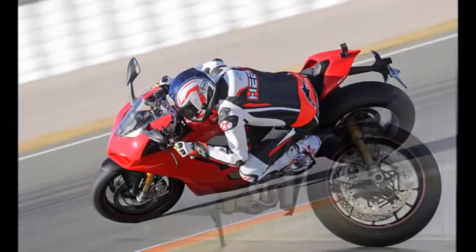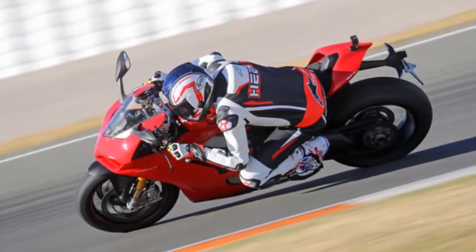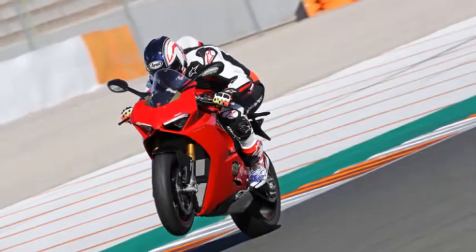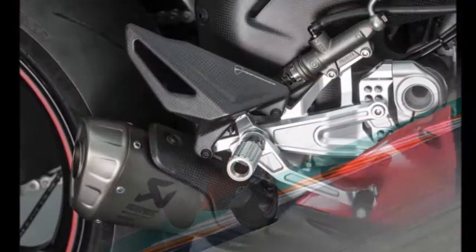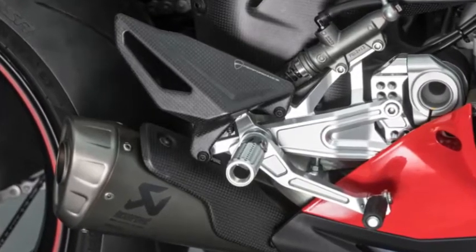Today, an all-new MotoGP-derived 1103cc V4 replaces the Bologna brand's classic L-Twin Superbike with the 2018 Panigale V4. And the best part? It's a fraction of the original D16RR, starting at $21,195.